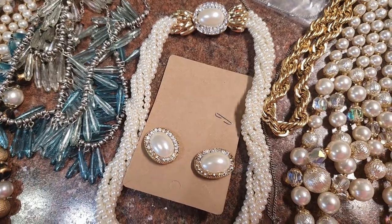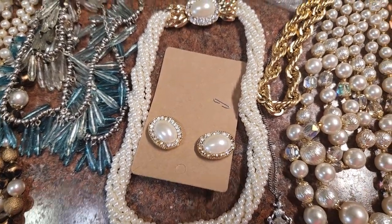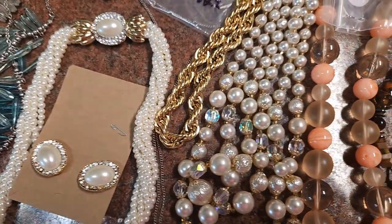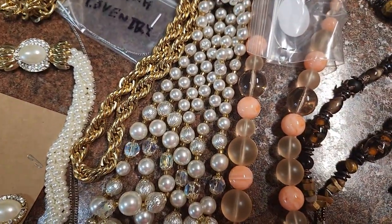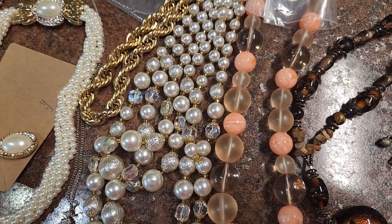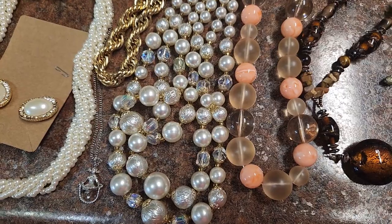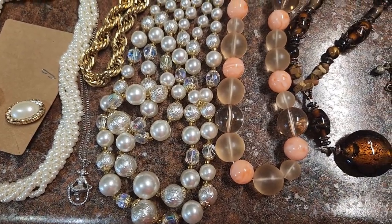Here's a fairly inexpensive pearl necklace with matching earrings and a nice clasp on it. Next to this, we have another pearl necklace, and I love when they put these AB rhinestone or AB glass beads in between because that really makes it sparkle.